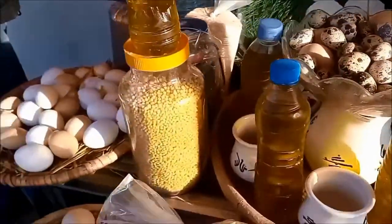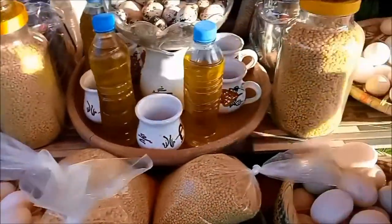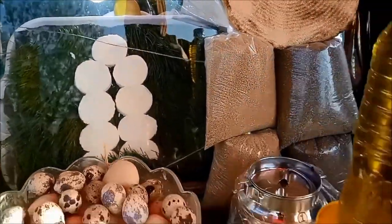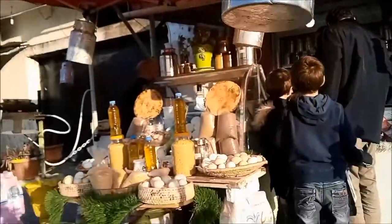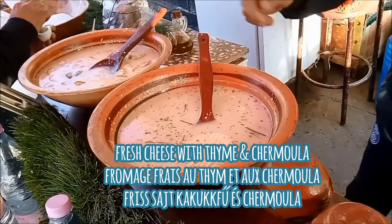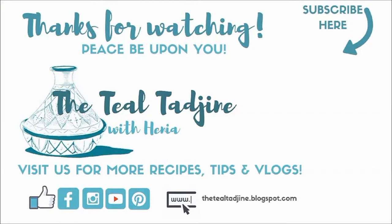We also bought some cheese from this vendor — they had some really nice cow cheese and really nice goat cheese. We bought that one right there, and of course we had to buy some Algerian flatbread to go right along with that beautiful cheese. There was one that had some sharmulah, and that's the one that we bought.